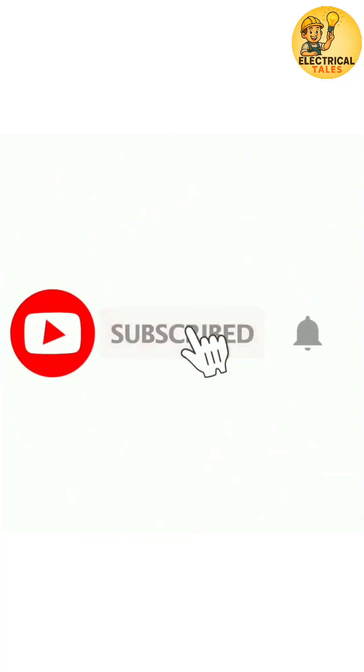If you believe power and nature can work together, like, share, and subscribe for the next part: discontinued and banned oils, for awareness purposes.